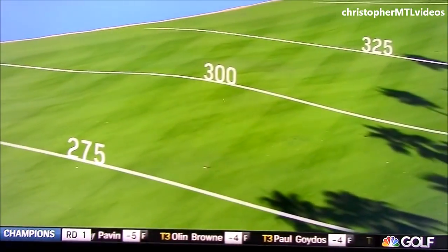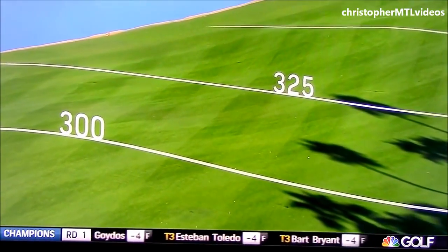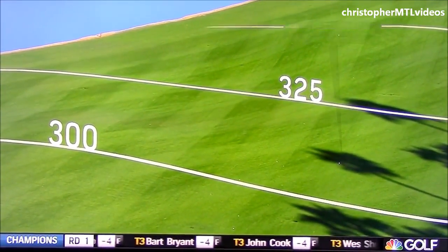Way to rip it there — that's hammered. Going to get third prize in the long flight competition.